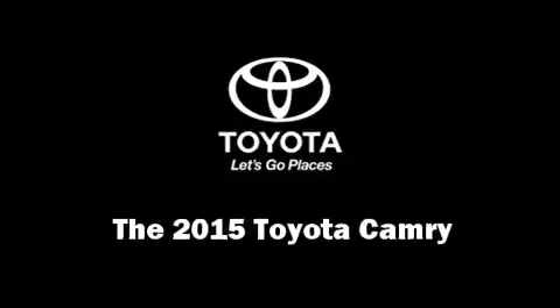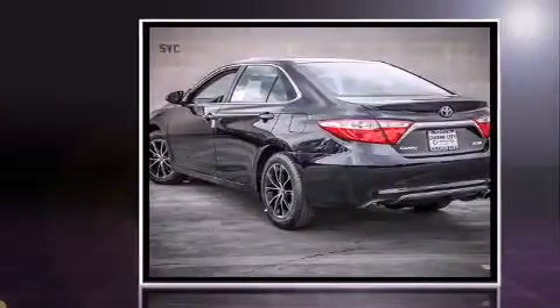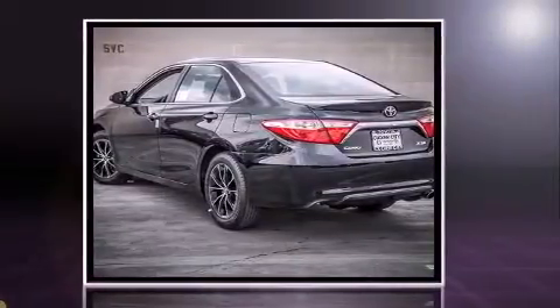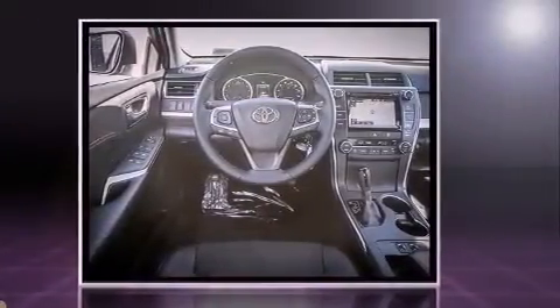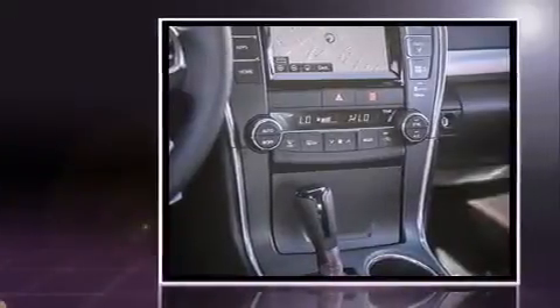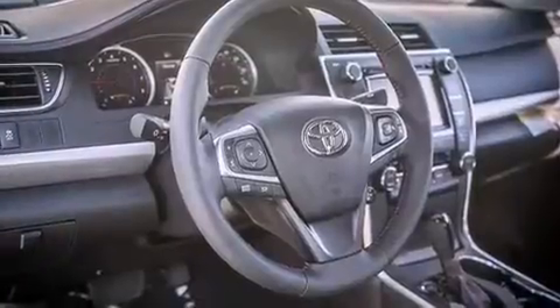The 2015 Toyota Camry — this four-door, five-passenger sedan is waiting for you to take home. It features a front-wheel drive platform, an automatic transmission, and a 2.5-liter four-cylinder engine. Top features include front bucket seats, variably intermittent wipers, and a power seat.